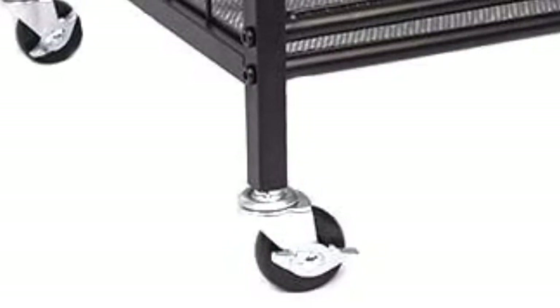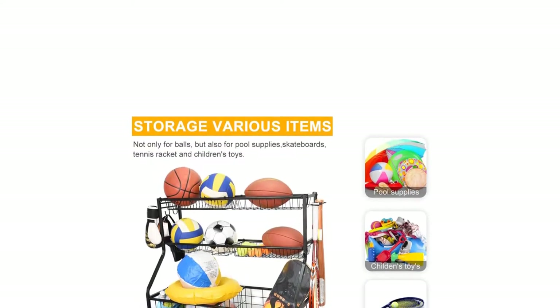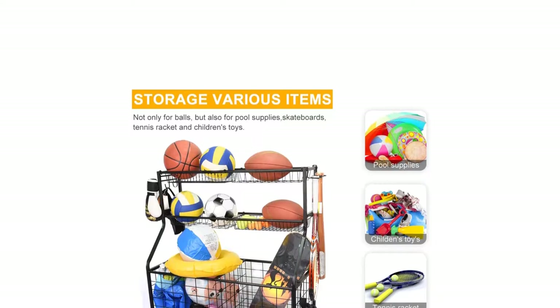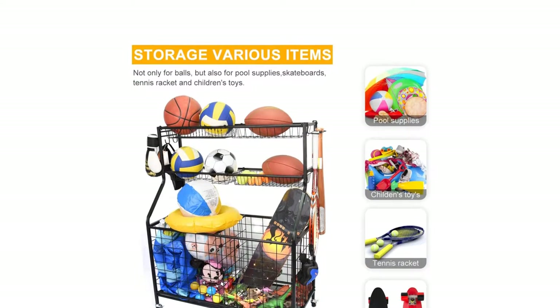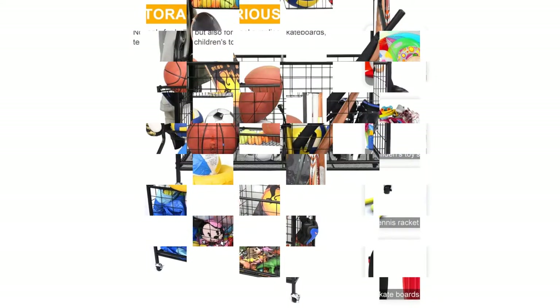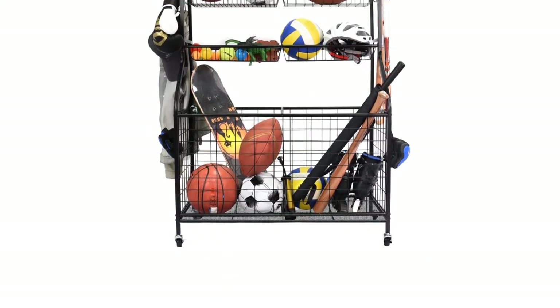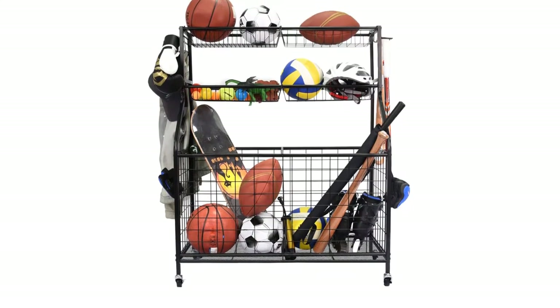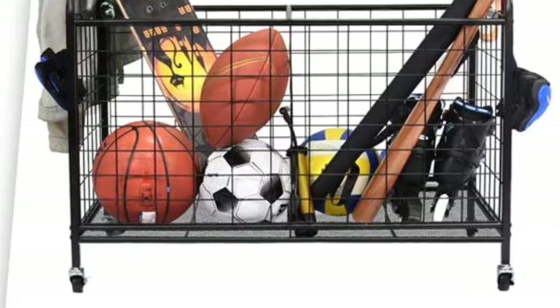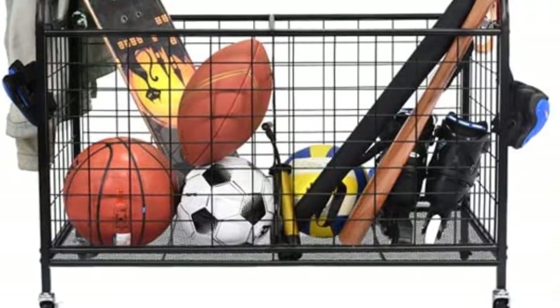It is ideal for the garage, home, storage room, playroom, gym, and schools. Made of a durable coated steel frame, the SportsGear Organizer offers long-lasting strength and impressive performance. Simple structure makes it easy to install with the help of the instruction. Whatever questions you have, they commit to a one-year hassle-free warranty with replacement or money back on the KingHouse Sport Equipment storage. Friendly service will be there for you.